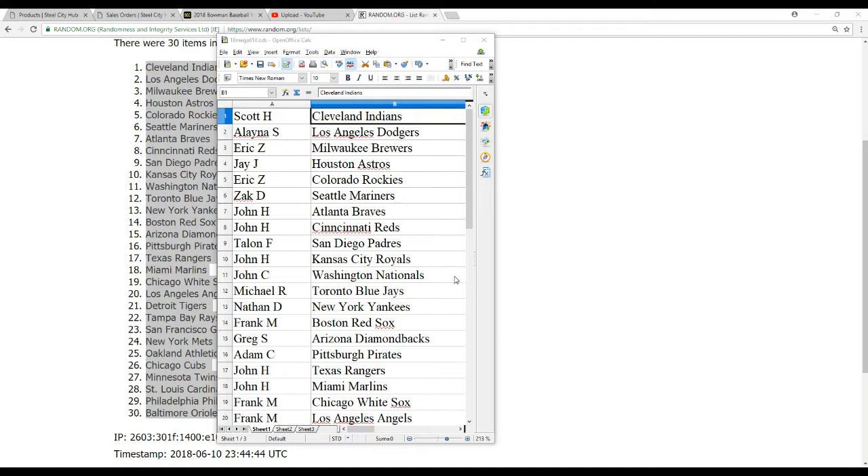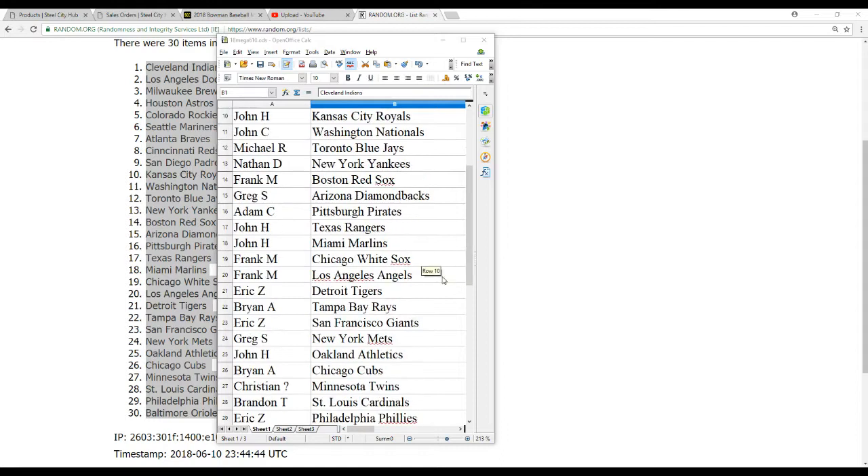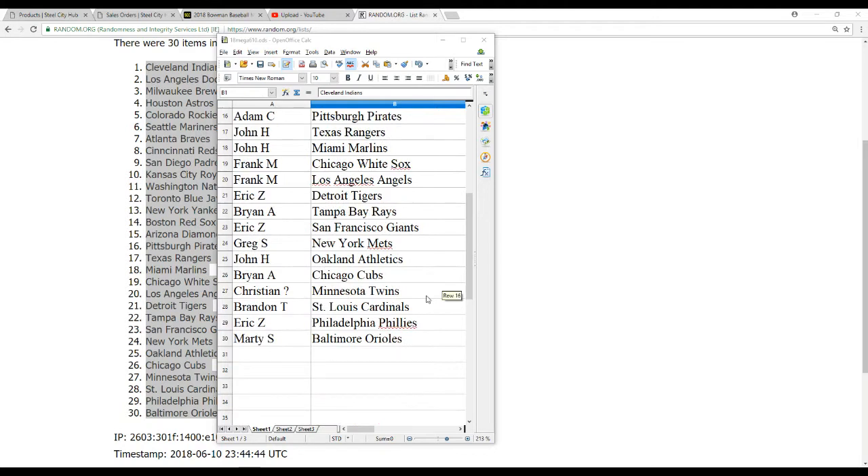Talon F. the Padres, John H. the Royals, John C. the Nationals, Michael R. the Blue Jays, Nathan D. the Yankees, Frank M. the Red Sox, Greg S. the D-backs, Adam C. the Pirates, John H. the Rangers and Marlins, Frank M. the White Sox and Angels, Eric Z. the Tigers, Brian A. the Rays, Eric Z. the Giants, Greg S. the Mets, John H. the A's, Brian A. the Cubs, Christian the Twins, Brandon T. the Cardinals, Eric Z. the Phillies, and Marty S. the Orioles.